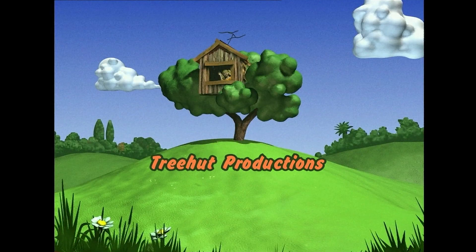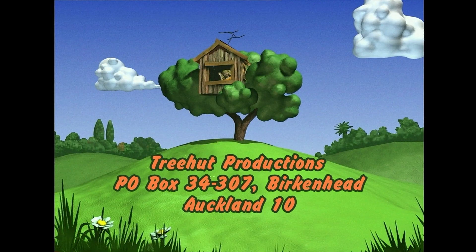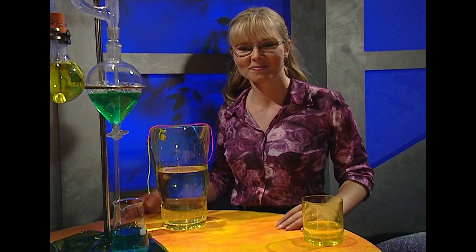You can write to me at Tree Hut Productions, P.O. Box 34307, Birkenhead in Auckland. Ka kite.